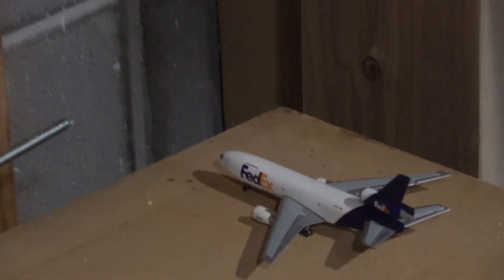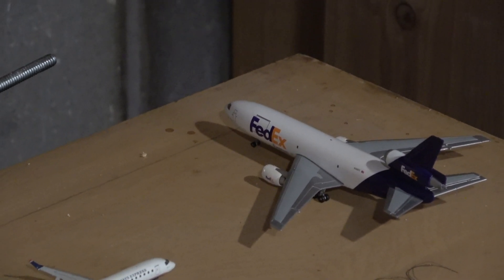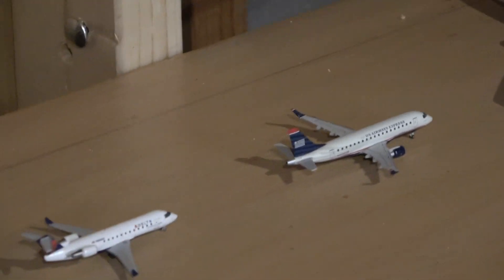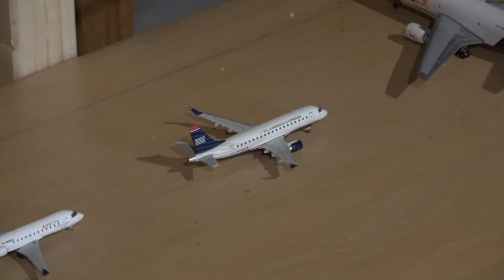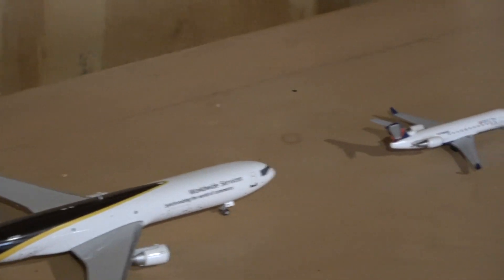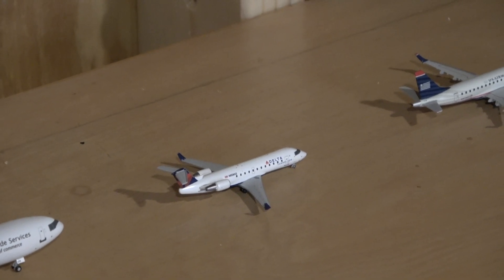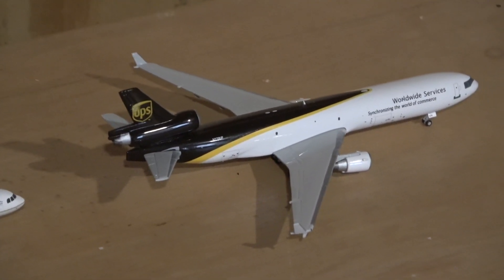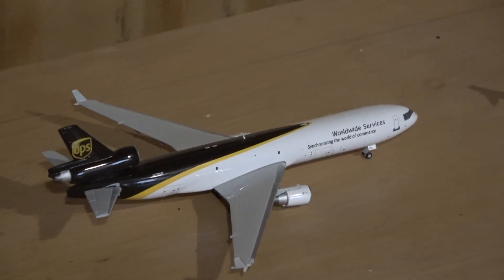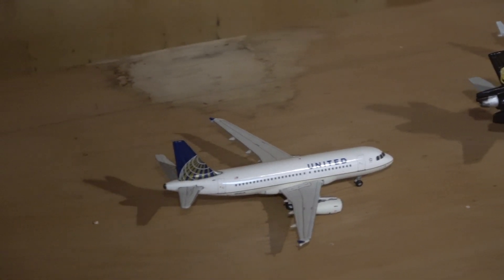Back there you can see the FedEx DC-10 — he will be heading out to Memphis. Then we have a US Airways operating for American ERJ-170, heading out to Philadelphia. The Delta CRJ-200 came in from Chicago O'Hare and will head out to St. Louis. Next up we have the UPS MD-11, also taxiing out, heading to Louisville. Next up we have the United A319, heading out to Houston IAH.